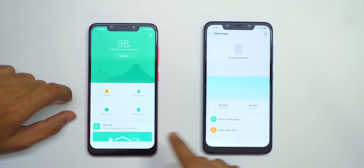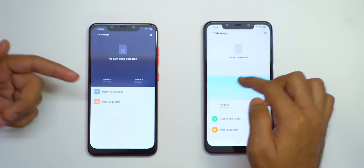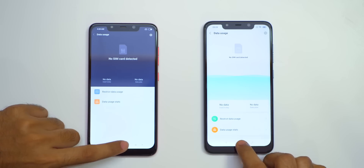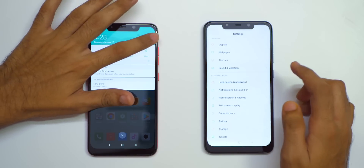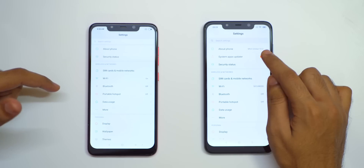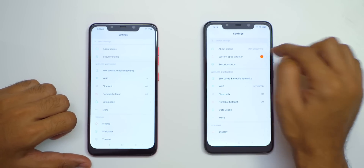Data usage has a different menu now. It looks a little bit better on MIUI 10 as compared to MIUI 9 and it's more colorful as well. If we go into the settings menu, the settings menu app search is not changed. A system apps updater, which is not necessary in my opinion, is added at the top of the settings menu.